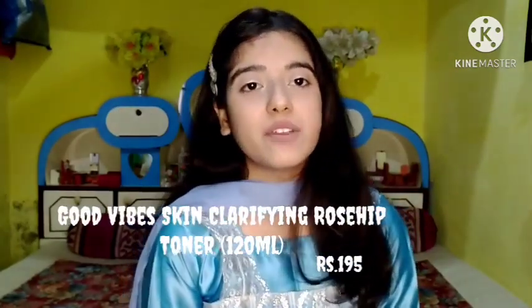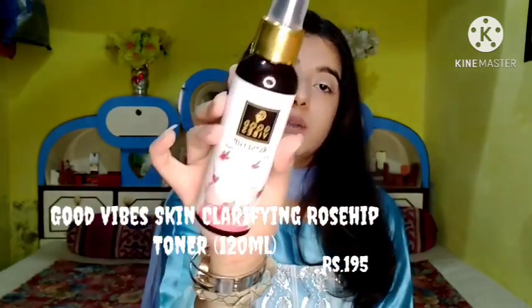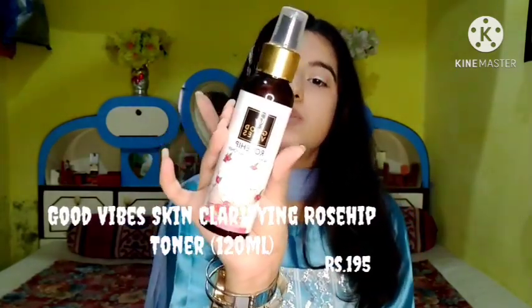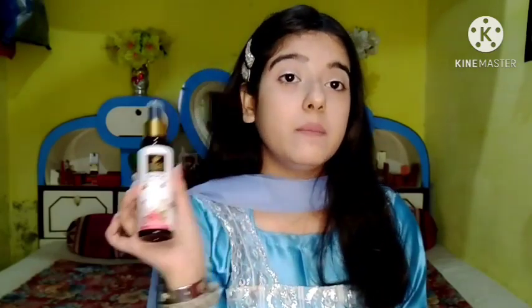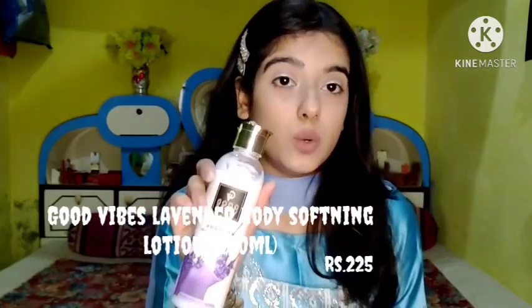The third product from Good Vibes is the Good Vibes Skin Clarifying Rosehip Toner in 120 ml, worth 195 rupees, with an expiry date in 2022. It is a lightweight and alcohol-free skin toner that treats acne, pimples, and pores. It also balances the pH level of the skin, which gets disrupted by using a lot of cleansers on your face.